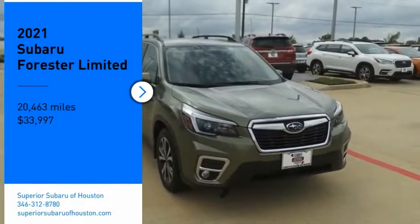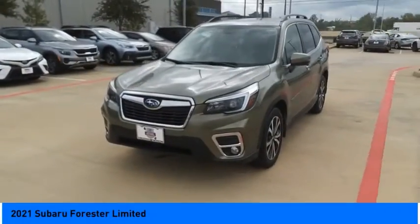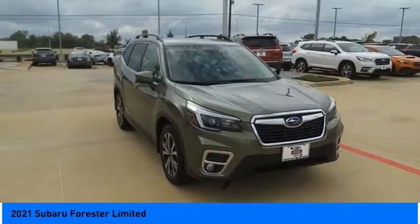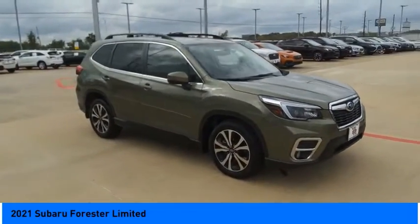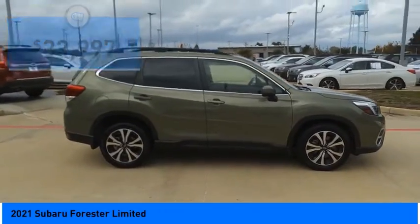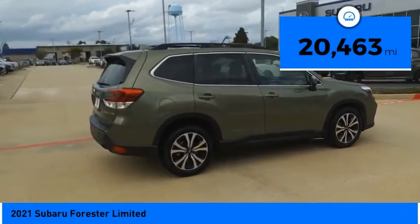Come test drive the 2021 Forester. The Subaru Forester is a sensible, practical, and affordable vehicle. It has an impressive comfortable ride, handles well, and is priced below $35,000. This vehicle has less than 25,000 miles.